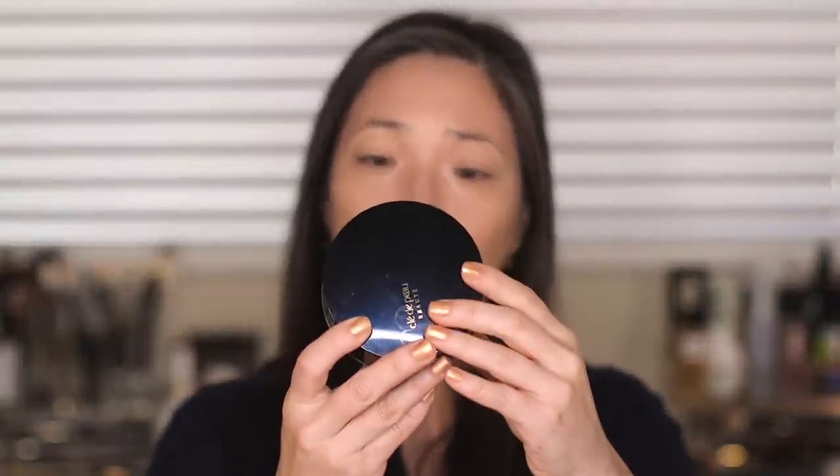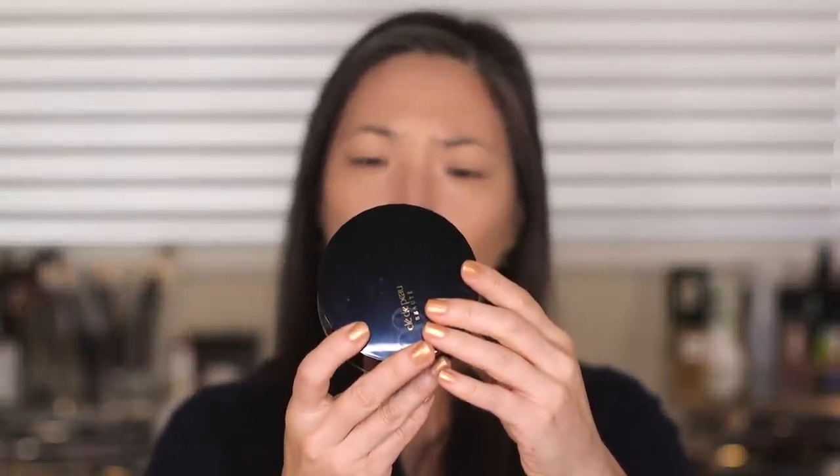I believe I purchased this off the Nordstrom site or possibly Bergdorf. I always link all my products in the description box below. It's $105 and there is almost an ounce in here — 0.91 ounces. And this is refillable — you can buy just the powder and put it into this container.